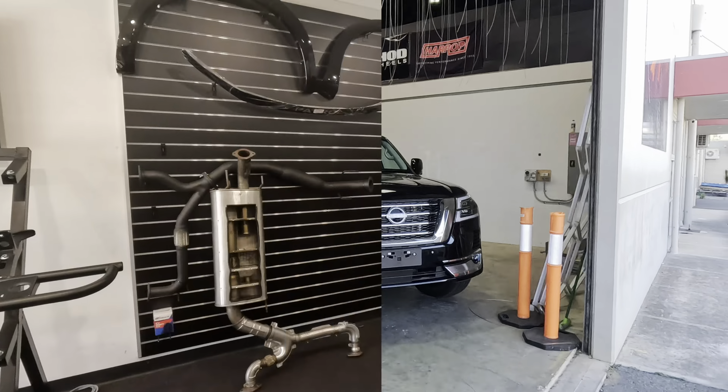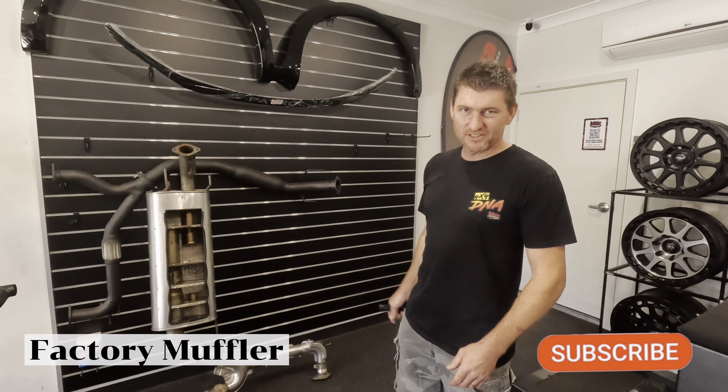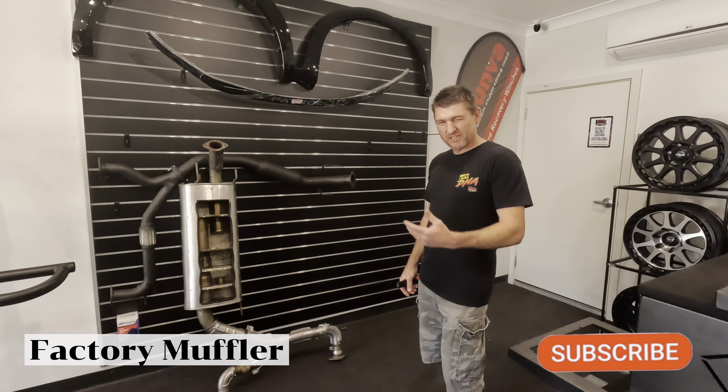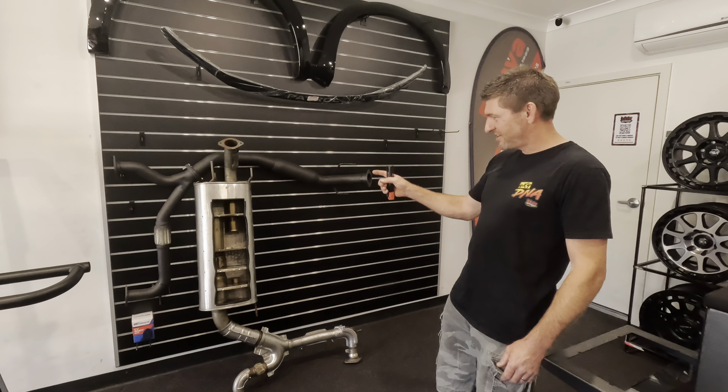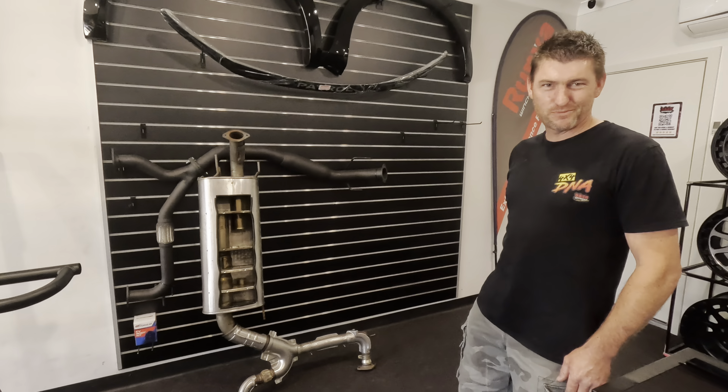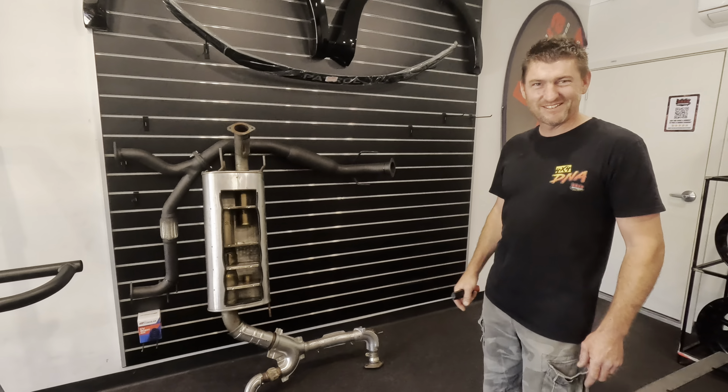We decided to take the rear muffler off and I wanted to assess why these things are so quiet, because when you give it some beans you can just hear that V8 note. So we cut one open. Are we surprised to see what's inside? So from the engine you've got this — we thought it was a restrictor in the headers — but no. Your restriction comes from all this over-engineered, crazy stuff that they've put in here.